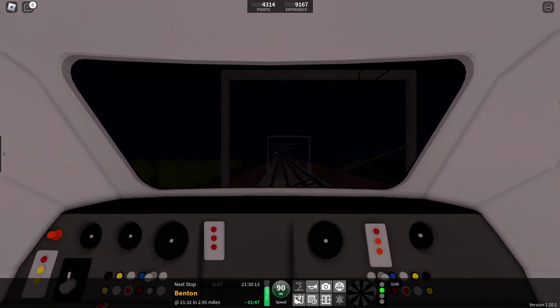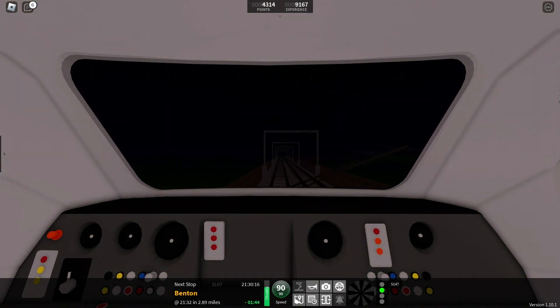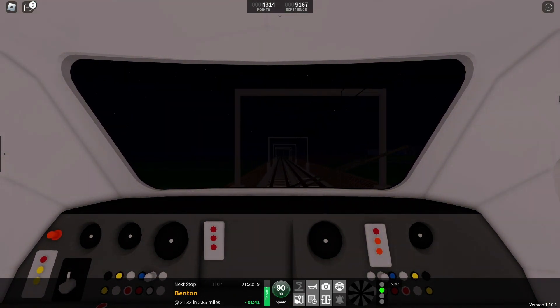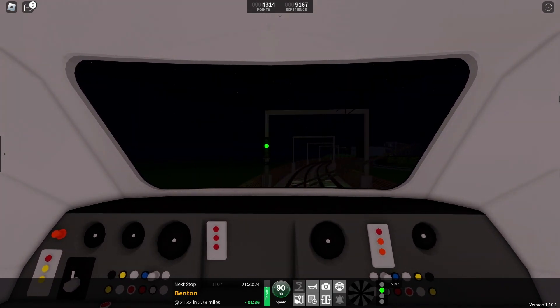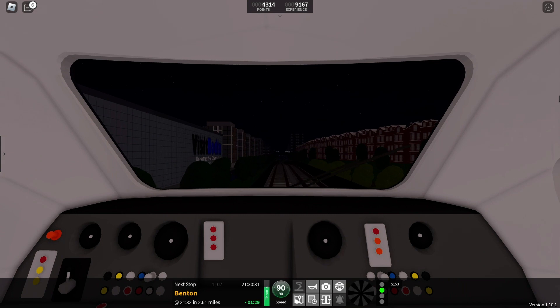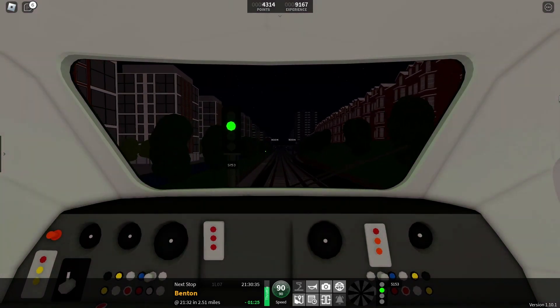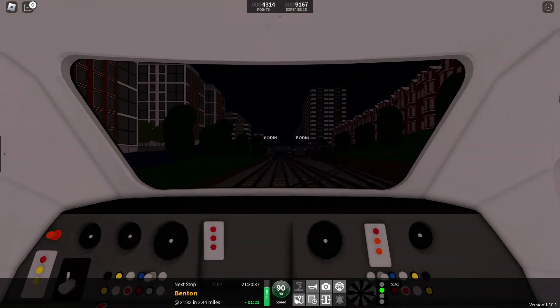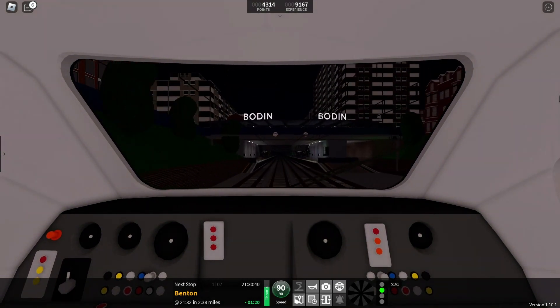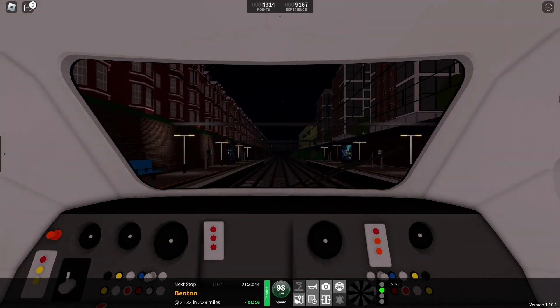We are now crossing the Bowden Viaduct. Just trying to be cautious not to over speed — as you can see I've hit 90 now, so I'm just going to leave the train to coast here. You can see we've rounded a right hand curve and we're now dropping down. You can see Bowden Station coming up in front of us, and the connect lines joining on either side of us. The speed limit will now be going back up to 125 miles per hour as we pass through Bowden Station.